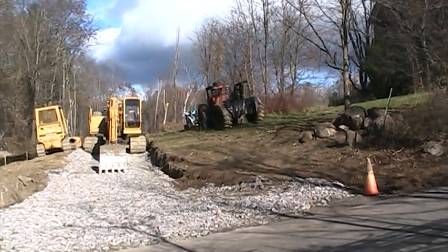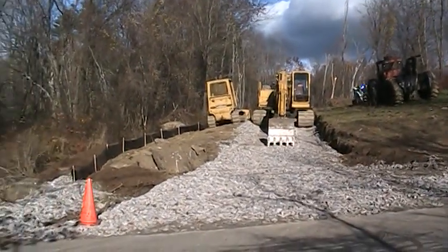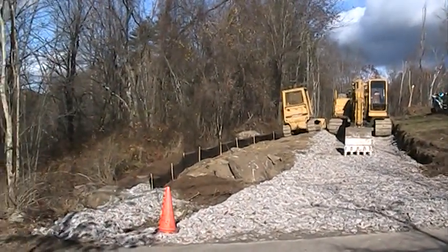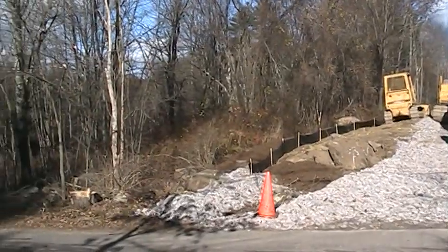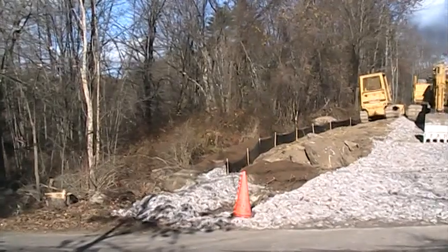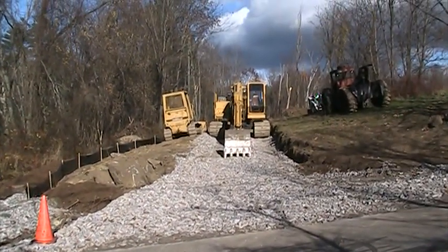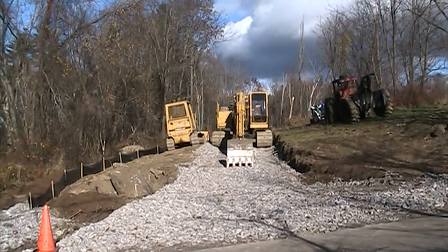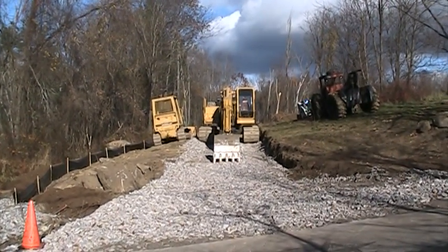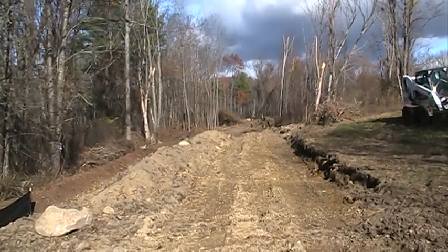It's October 31st, Halloween, here in New Hampshire. We're back to the entrance of the Rose Cottage project. It's been about two weeks since we were here to look at the property before the start of clearing, tree clearing, and roadway construction. Let's take a walk in and see how far we've gotten.